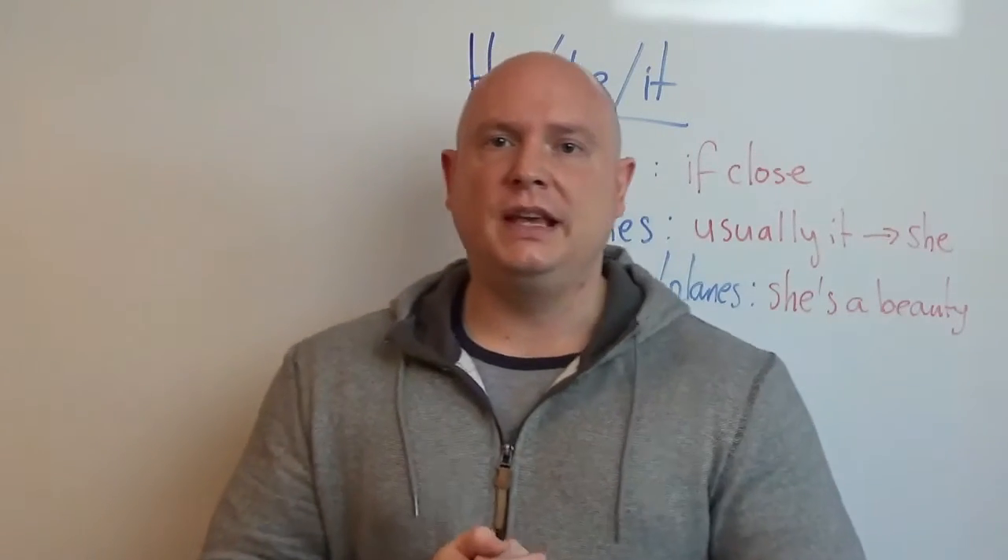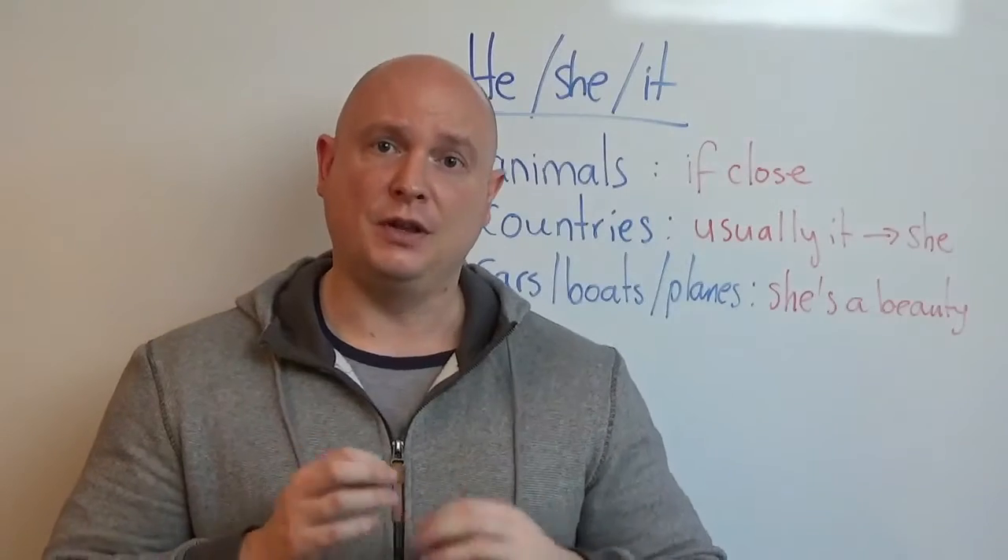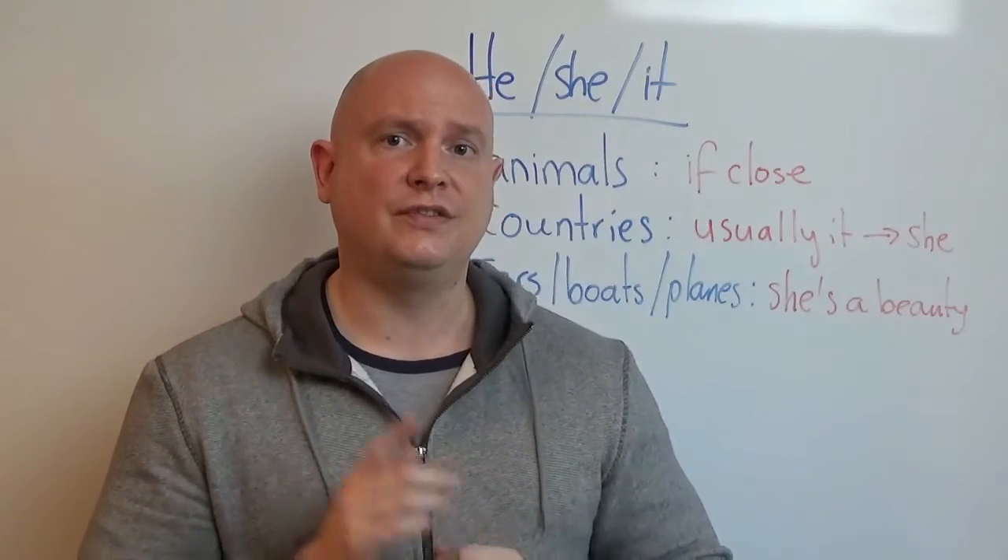Hello and welcome to Practice English with Paul. Today this video is very short but very important and very useful.